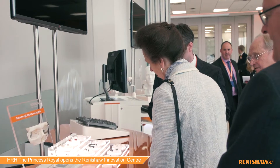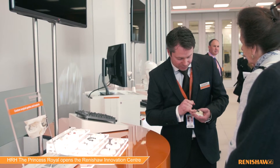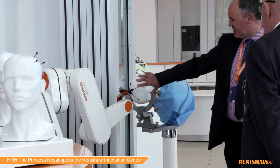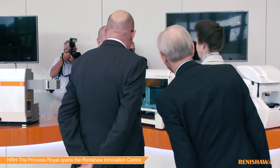We also saw the dental division's products and maxillofacial products associated with that division. We showed them the neuro-robot and various products associated with that, and the diagnostics division's products were shown as well.